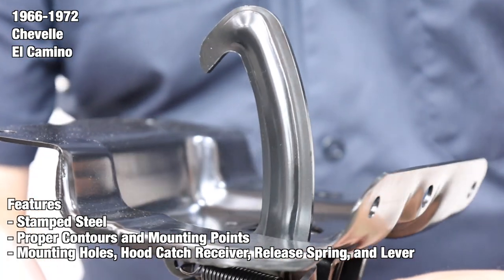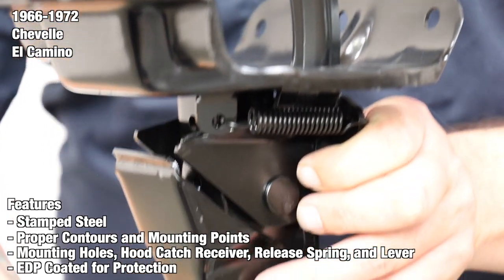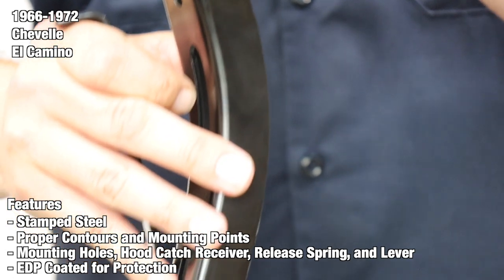After passing quality control, we finish every latch with a protective electro-deposit primer coating, also known as EDP for short. EDP coatings protect your part from rust and corrosion prior to adding primer and paint.